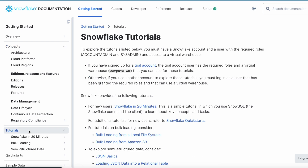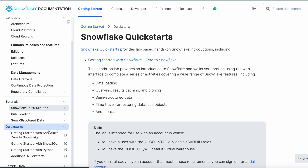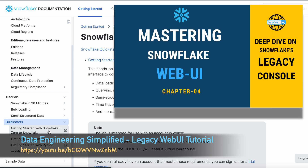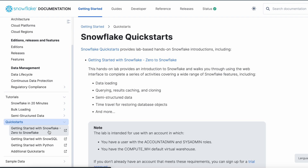Moving down, you will get additional tutorials like Snowflake in 20 minutes, bulk loading, semi-structured data, and quick start guides. If you really want to learn Snowflake deeply along with the certification exam, my recommendation is to spend some time going through this content. During my certification preparation, I spent around two weeks going through and practicing SQL instructions, loading data, and playing with different Snowflake features using the Snowflake web UI. Note that legacy web UI support has stopped, so you have to practice everything using the Snowsight web UI — and believe me, all those learnings will certainly help you.